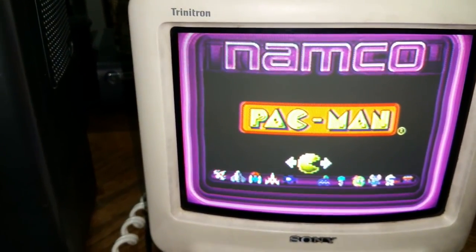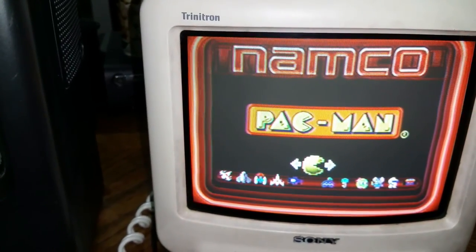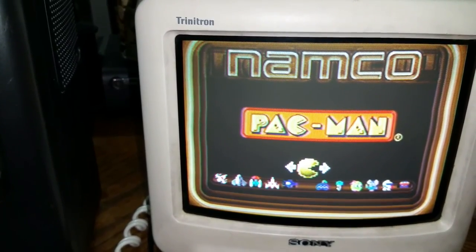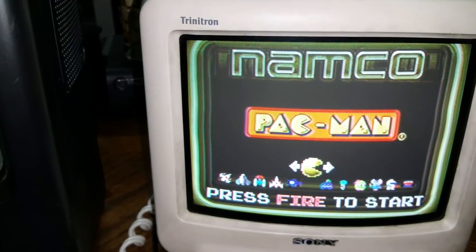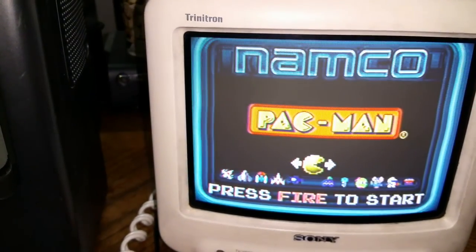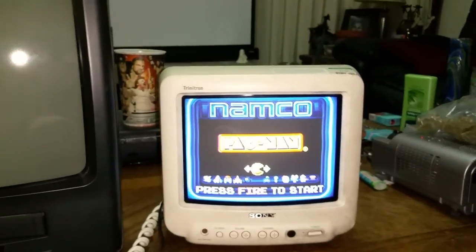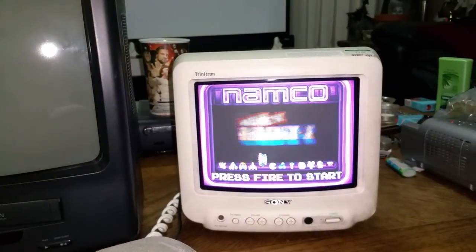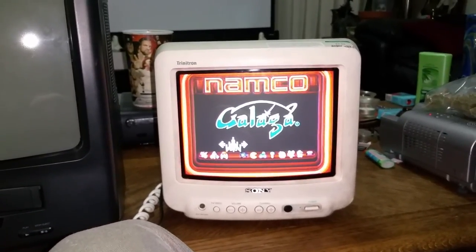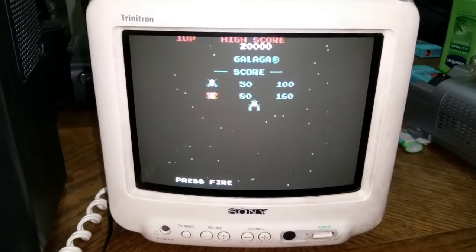Yeah, we can do a lot of changes here — all manual on the side, which is nice. You've got your color, brightness, and tint to change the reds, pinks, and blues. So in all reality, not a bad TV — still has a very good picture. Let's see what we have here — we've got some games, Galaga! There we go, so yeah, we've got the Sony TV going.